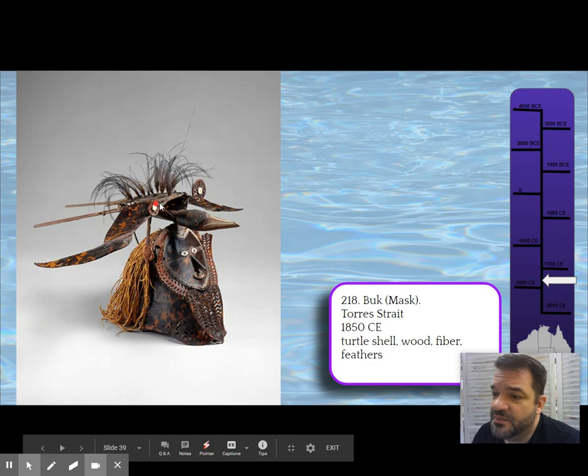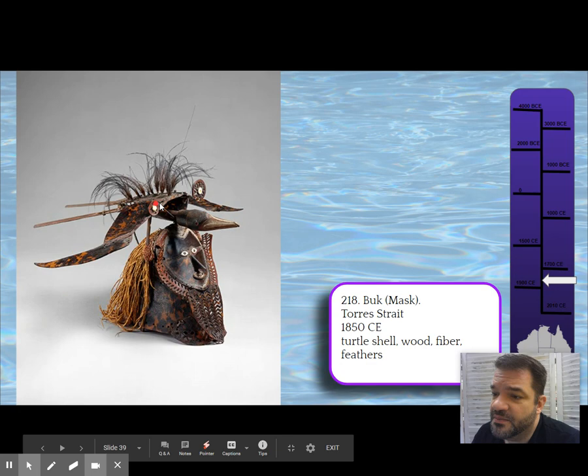It is topped by a frigate bird. So we've got the human mask portion at the bottom, but it's also topped with this bird with feathers and sticks. As the dancer would move and perform, the bird would shake and flap as well — it becomes an animal-human hybrid.